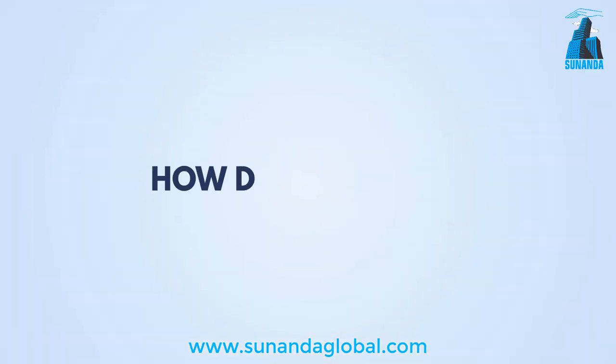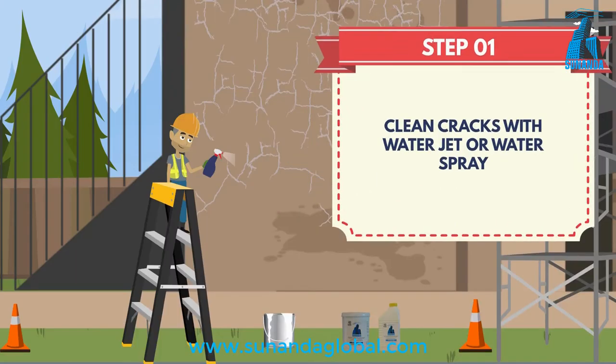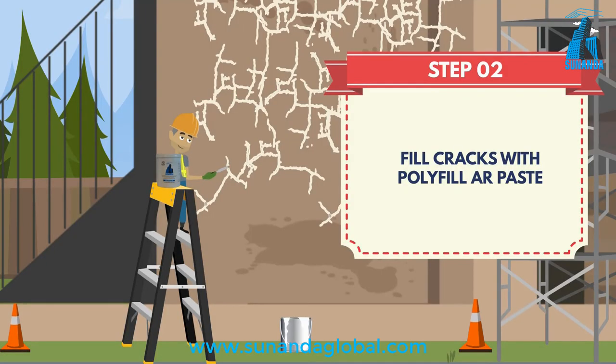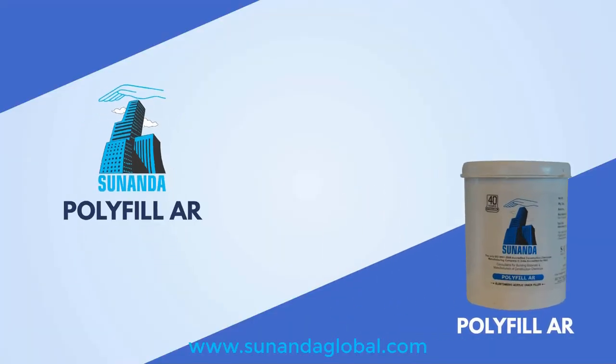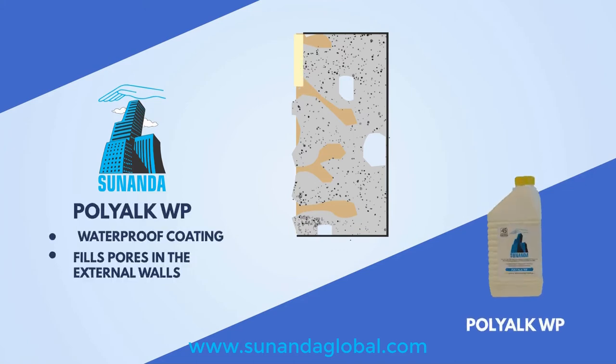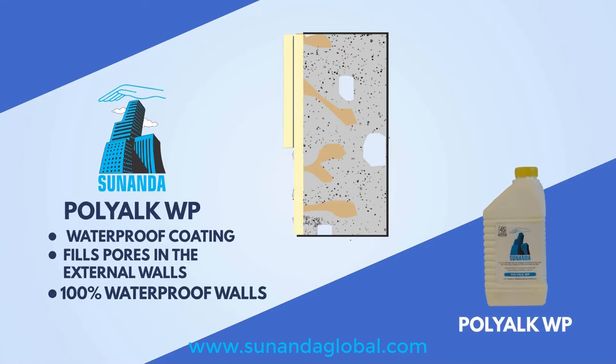The system is very simple to use. Simply clean the crack using a water spray. Fill the crack with Polyfill AR paste 2-3 times until the crack gets completely filled. Polyfill AR is an auto-suction crack filler paste that is used to fill hairline cracks without having to open the crack into a V-groove.